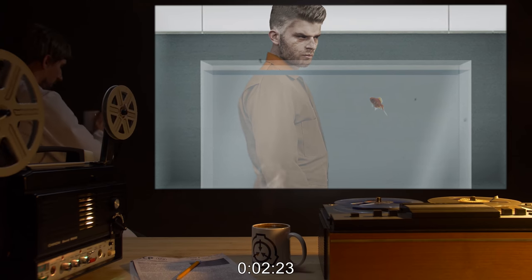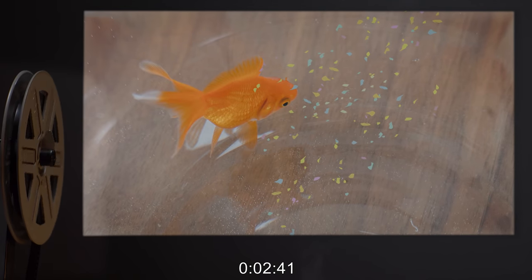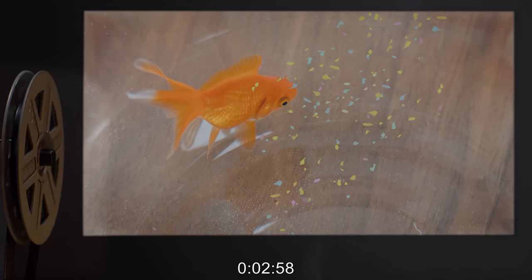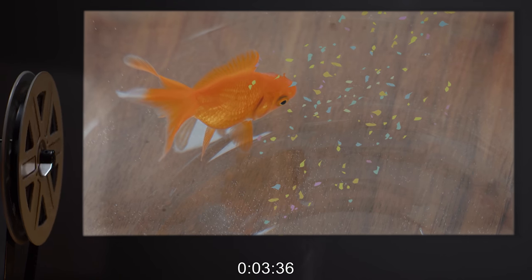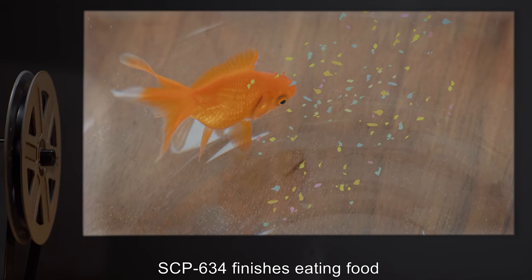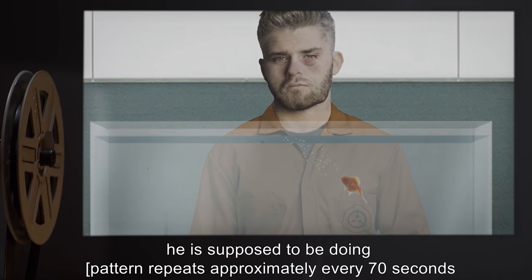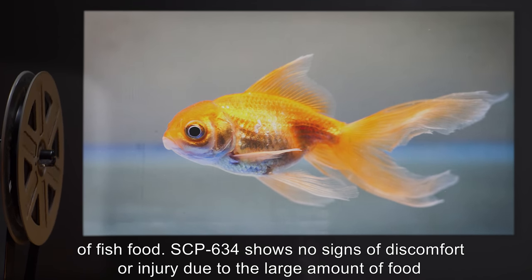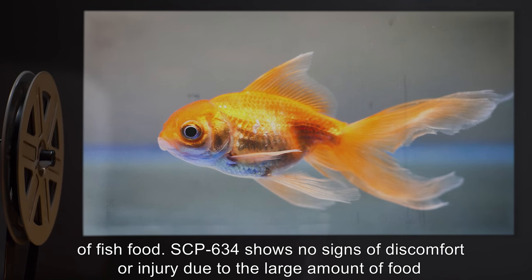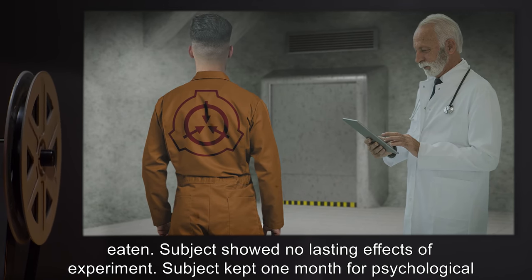2:16 — SCP-634 finishes eating. 2:23 — Subject expresses confusion. 2:41 — Subject looks at fish food, nods head. 2:58 — Subject gives SCP-634 one serving of fish food. Pattern repeats approximately every 70 seconds for the next 22 minutes. Experiment halted when the D-class subject ran out of fish food. SCP-634 showed no signs of discomfort or injury due to the large amount of food eaten. Subject showed no lasting effects and was kept one month for psychological testing, showing no other signs of memory loss or impairment.